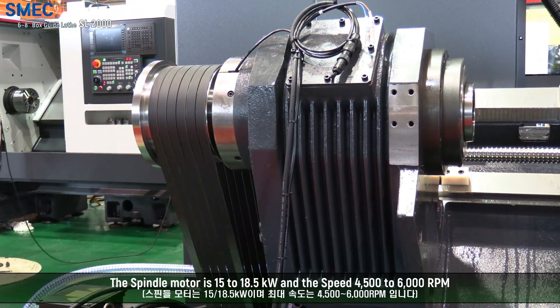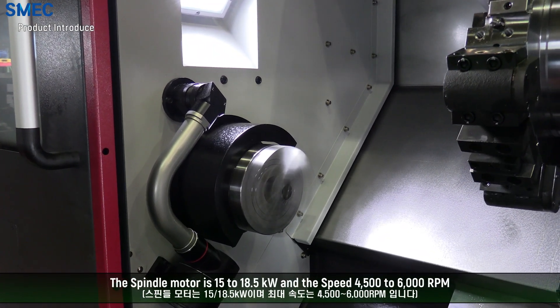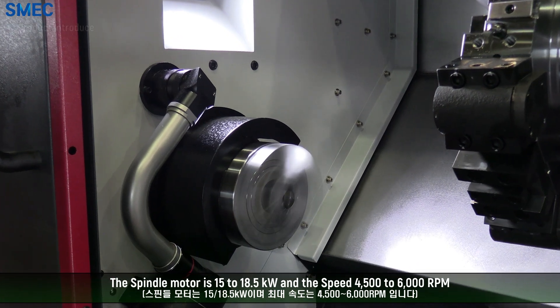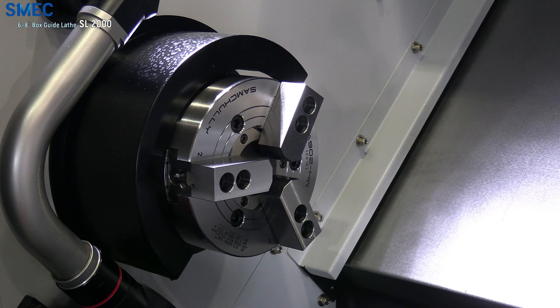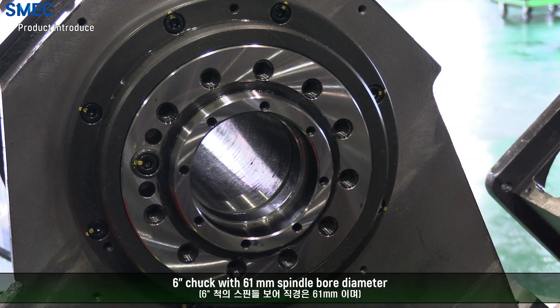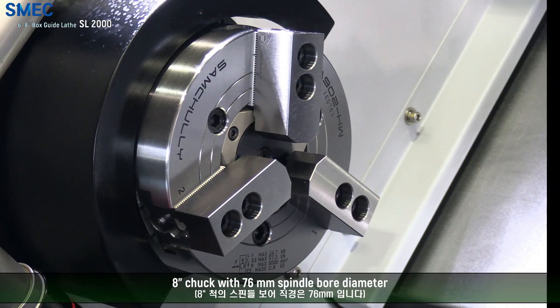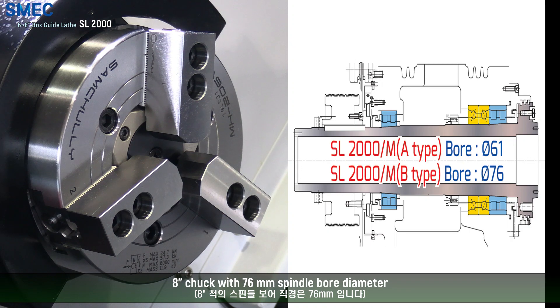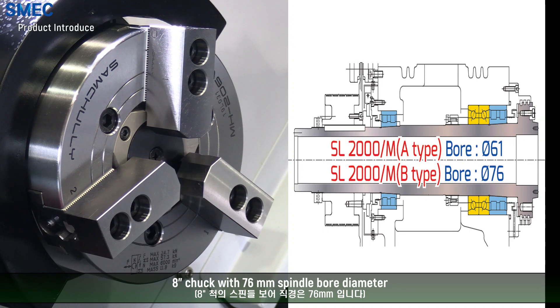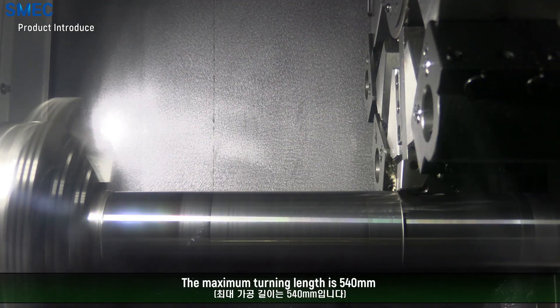The spindle motor is 15 to 18.5 kW and the speed is 4500 to 6000 rpm. It is available with a 6-inch or 8-inch chuck. The 6-inch chuck has a 61 mm spindle bore diameter, and the 8-inch chuck has a 76 mm spindle bore diameter. The maximum turning length is 540 mm.